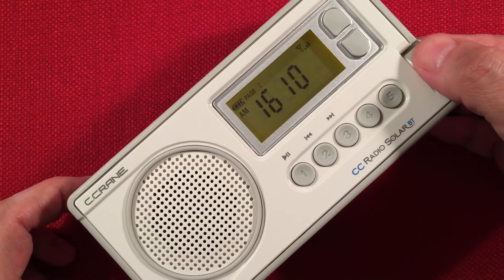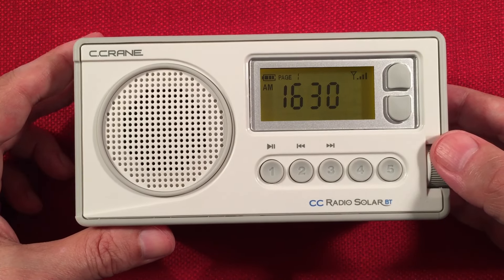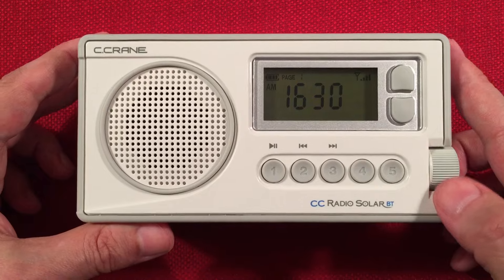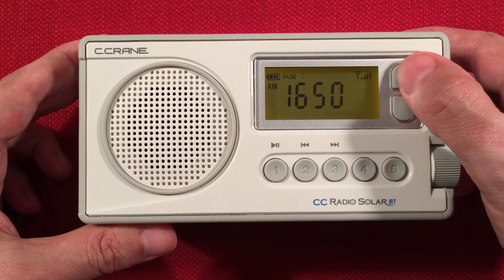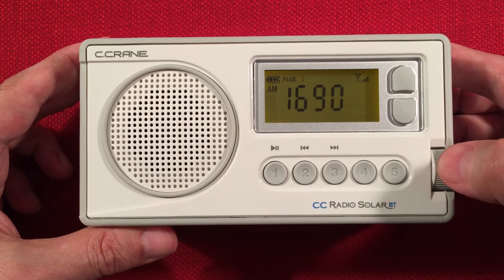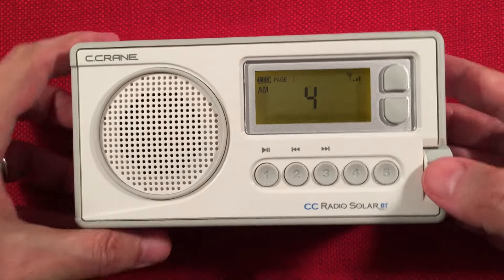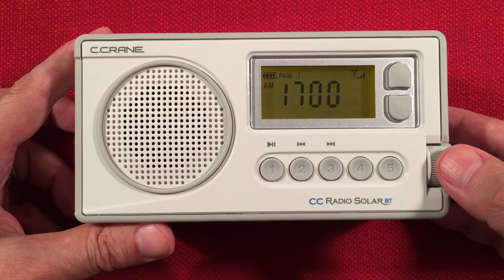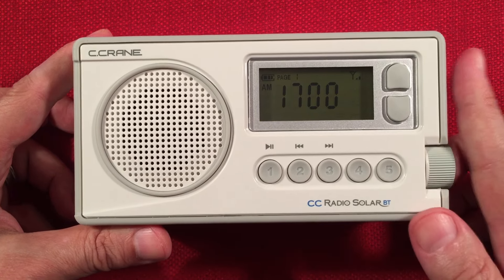CHHA, Toronto, Ontario — 460 miles. KCJJ, Iowa City, Iowa — the mighty — 175 miles, 1,000 watts at night. The last station here is KBGG, Des Moines, Iowa — 280 miles to the west. Okay, we're done.